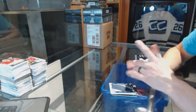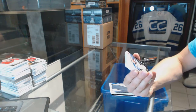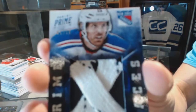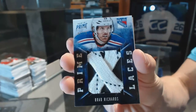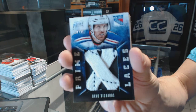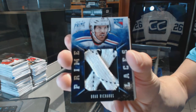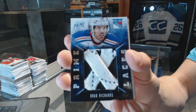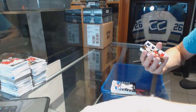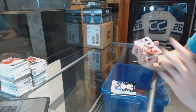We've got a prime laces numbered 1 of 10 for the New York Rangers Brad Richards, 1 of 10 for the Rangers Brad Richards.